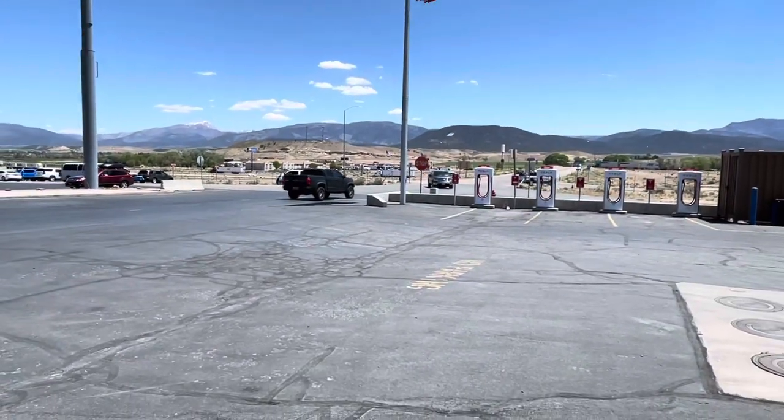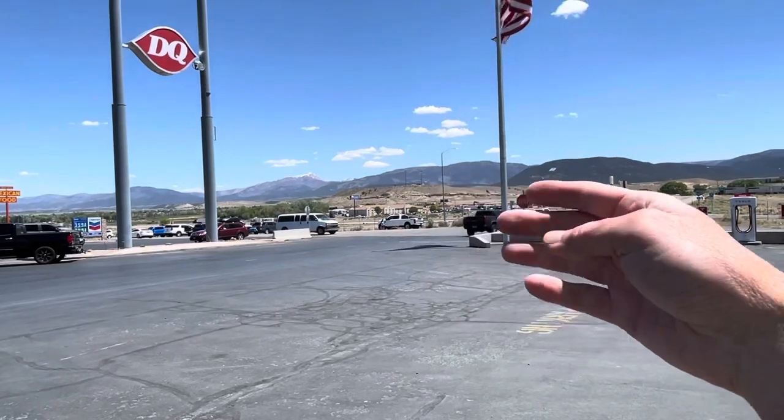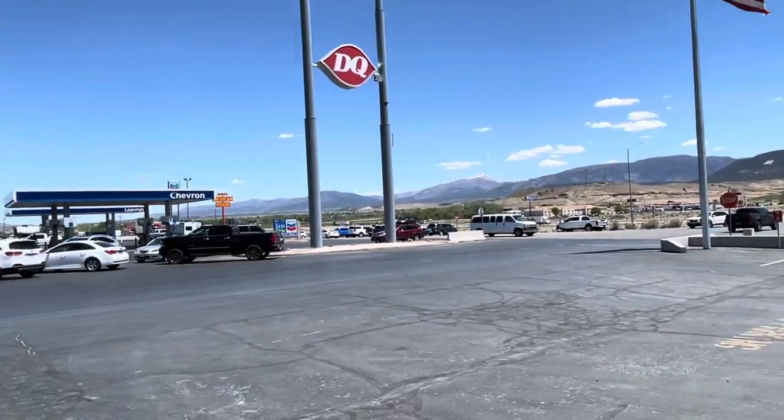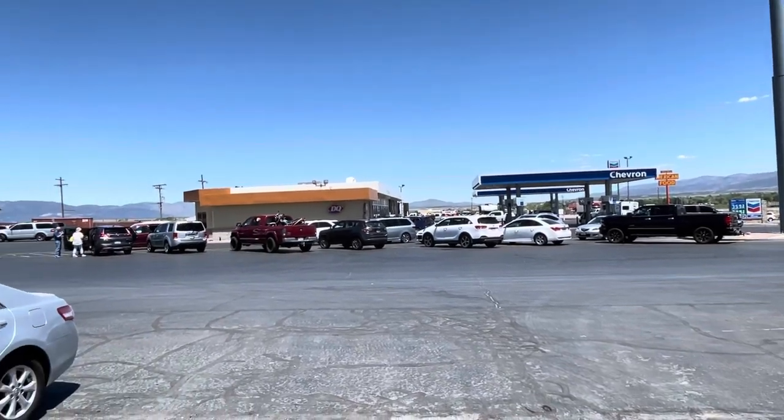This is just a quick look at the Beaver, Utah charging station for Tesla. I-15 is out there just to the east, and then on the west of the freeway is this Chevron gas station.